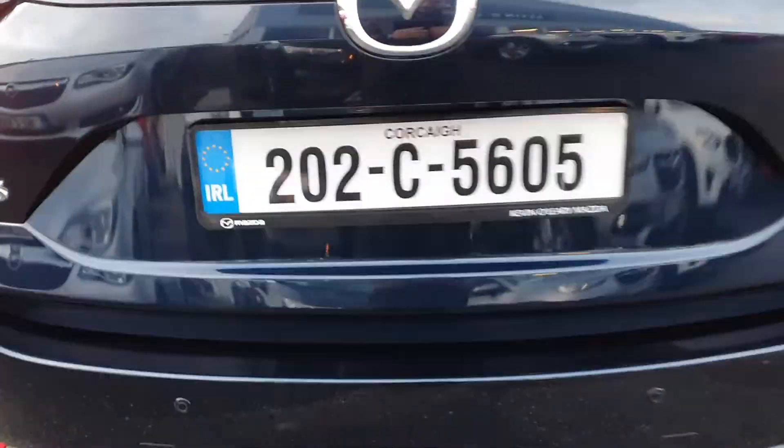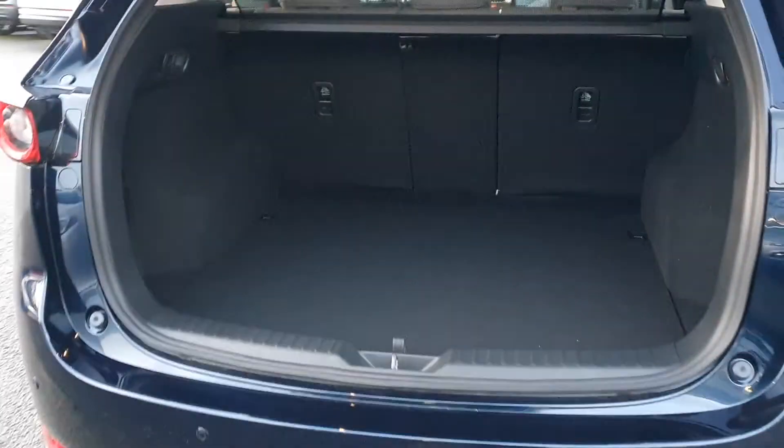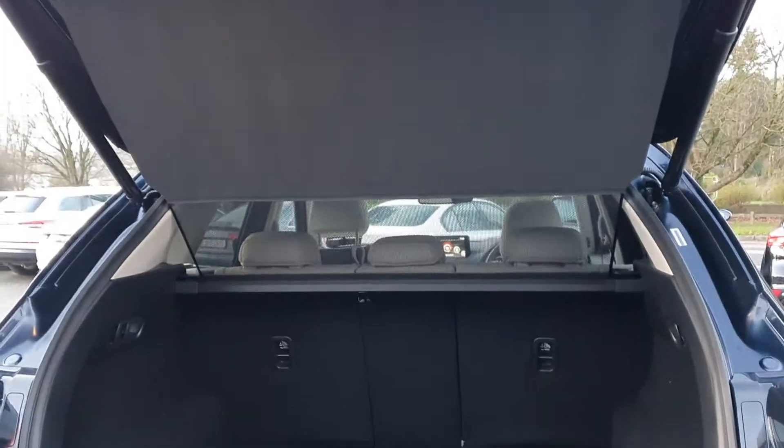There's an electric tailgate as well. It's a nice big boot with loads of space. You also have the boot screen there, and to close the boot there's one pressable button.